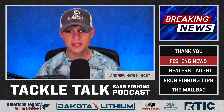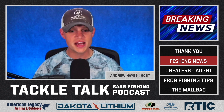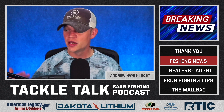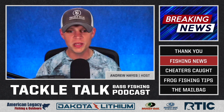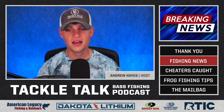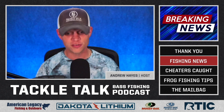Next up here, no Bassmaster news, no Major League Fishing news since our last episode. That'll be coming in the next couple of weeks as Major League Fishing starts their next event. So competitive fishing results will be back in the coming weeks. But instead, unfortunately, in the world of bass fishing, we have some smaller circuits that are making some news and not in the best of ways.